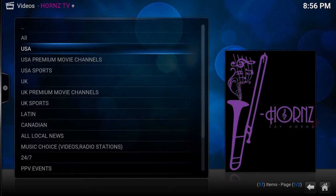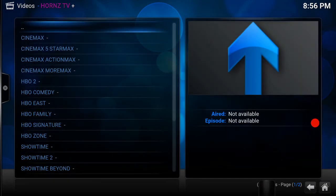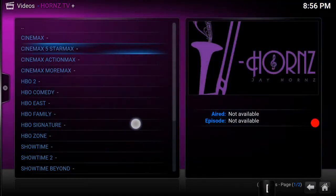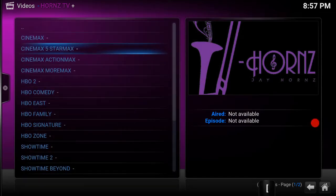Let's look at the premium channels. With Horns TV Plus you get about 20 premium channels. We're going to just hit a couple of those channels to show you what's available.